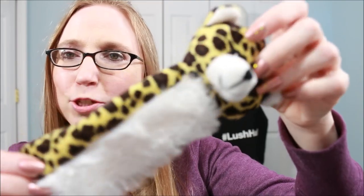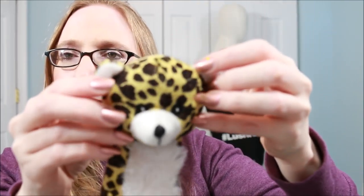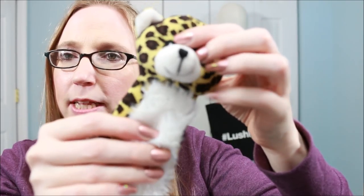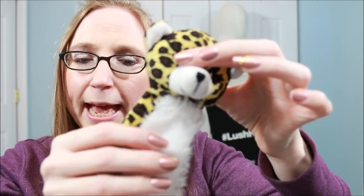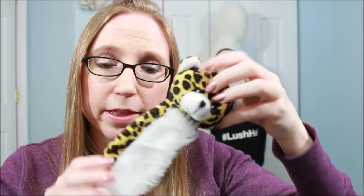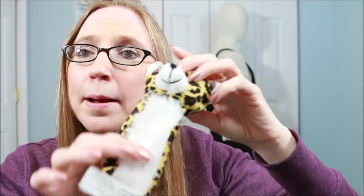I got my dog a toy — I already took it off the packaging because she was playing with it. It's like a little leopard; its body is crinkly and it has a squeaker in the head. She has similar shaped toys from Dollar Tree but this one had the crinkly bit, which I hadn't seen before. She doesn't have any with crinkles, so I got it for her.